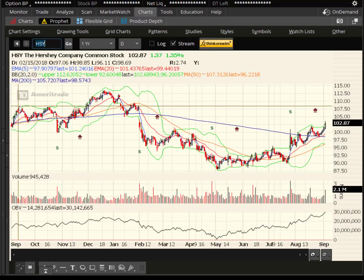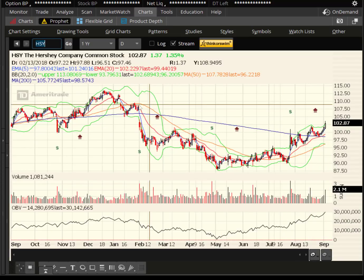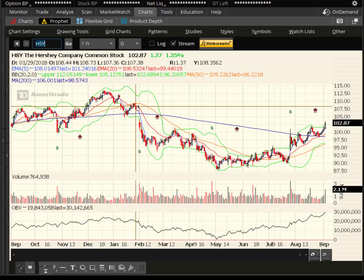How about Hershey, HSY? Nice 1.35% pop, big volume, took out the previous high. Gap fill around $108. Still, about five dollars higher is the target.